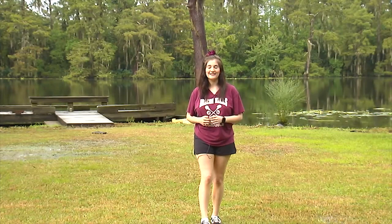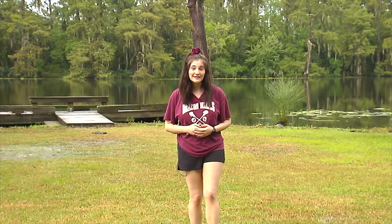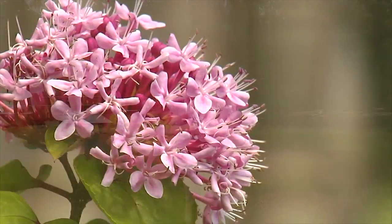Thank you for joining us on our visit to the aesthetically pleasing Fairview Riverside State Park. In the end, one can see that we don't need to look far for beautiful scenery, because it's right here in our own backyard.